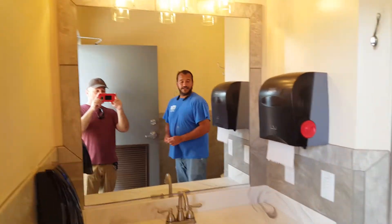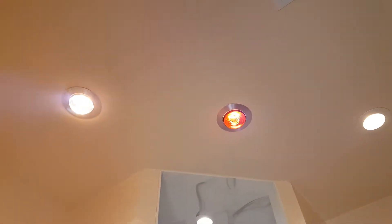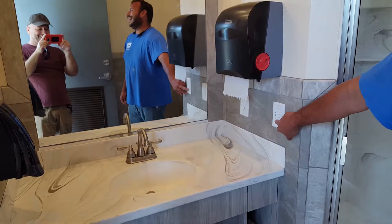We also have heat lamps if you need them. Oh my goodness — I don't think I'm going to use my own restrooms anymore, I'm just walking over here. This is amazing!